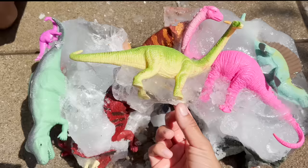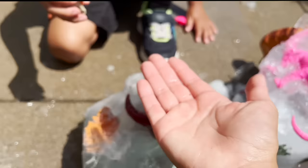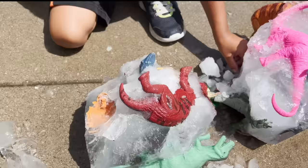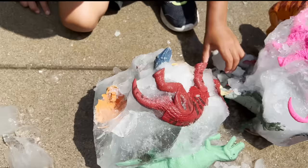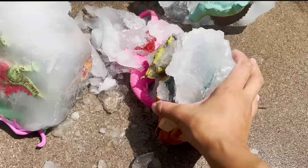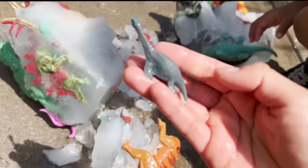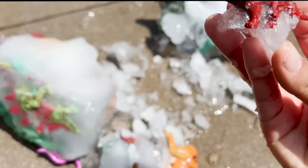Our Velociraptor is now free. Now that our ice broke, I was able to get the Brachiosaurus out — we have a Brachiosaurus, we have a Pterodactyl. You got a Dimetrodon. Ankylosaurus. We have a Triceratops, and we have a Triceratops still stuck in the ice. And we have another Stegosaurus. Now that our ice broke, we have our Brachiosaurus — pink Brachiosaurus.